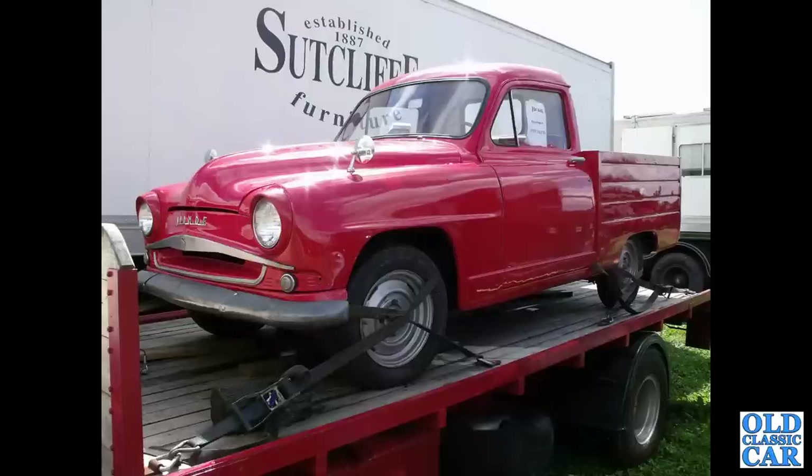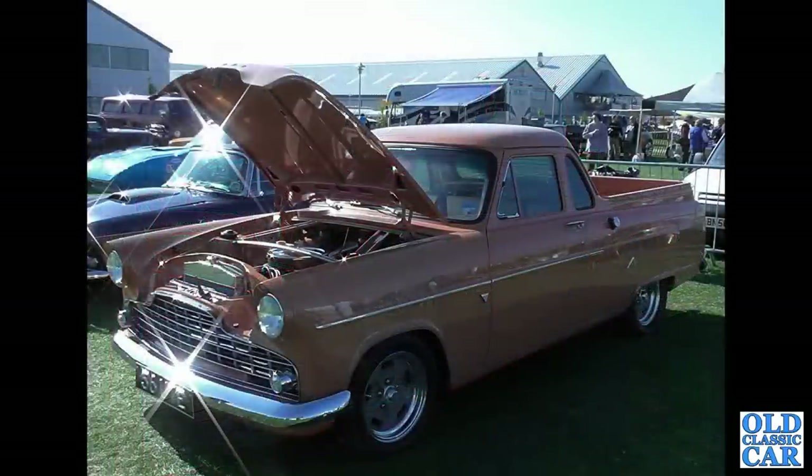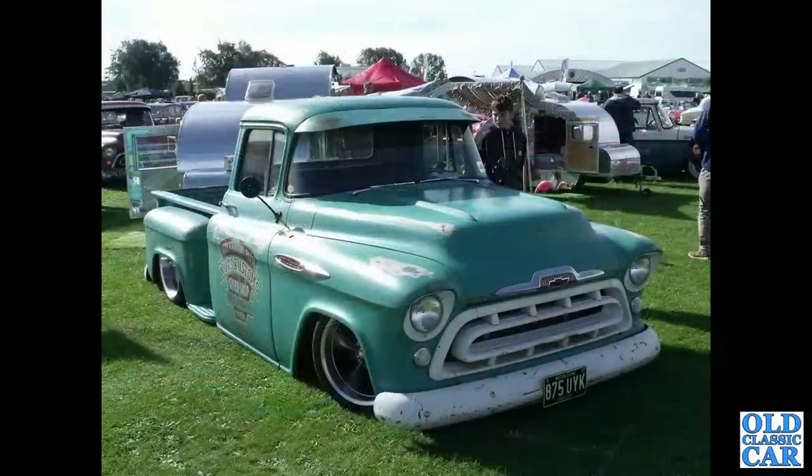Here a bright red Simca Aronde - I wonder if this is the slightly rusty example that featured earlier on the back of the Jensen lorry; it could well be. Not the best photo, but this is a Ford Zephyr Mark II ute or pickup truck - note the ute registration. The Chevrolet 875 UIK from 1957.